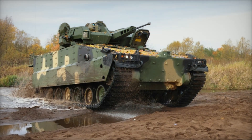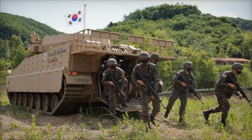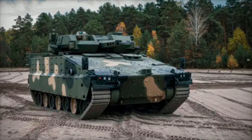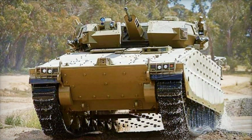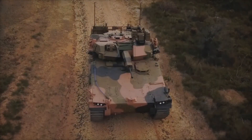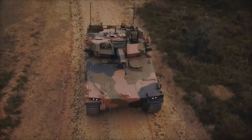The AS-21 Redback has already attracted the attention of military experts and other countries interested in high-tech combat vehicles. Although the Australian Army ultimately chose the Boxer CR-V, the AS-21 project continues to develop, and there is a possibility that it will be adopted by other countries looking for modern solutions for their armies. Redback continues to evolve, with new versions potentially featuring enhanced protection, additional threat detection systems, and new capabilities to improve combat and operational performance.